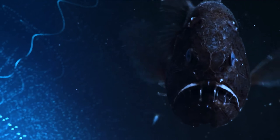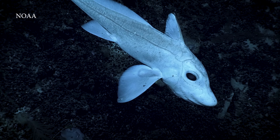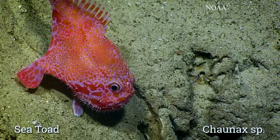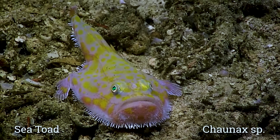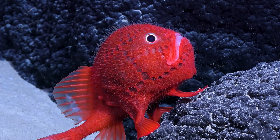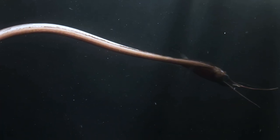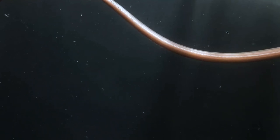Then there's fangtooths, with teeth so big they can't shut their mouths properly. And chimera — also known as ghost fish or spook fish — which are related to sharks. And then there's things like toadfish, which do seem to have a face like a toad. By the way, red is the new black in the ocean: red light disappears very quickly near the surface, so red or black, you won't see them in the dark. And there's a whole variety of peculiar eels, like snipe eels — the animal with a record 750 vertebrae in its back.